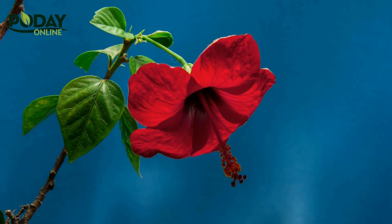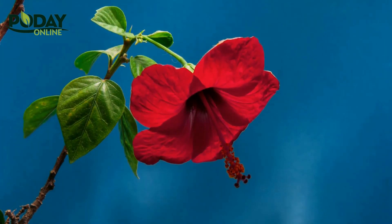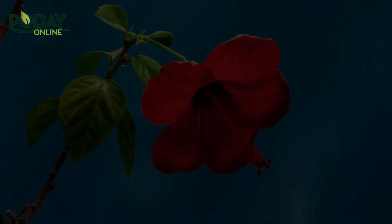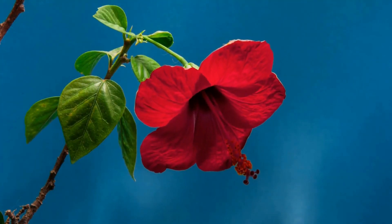Last but not least, we have the classic rose, a symbol of love and beauty. Roses come in a variety of colors and varieties, and they make a perfect addition to any garden.